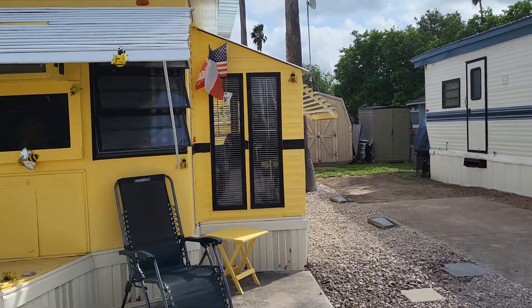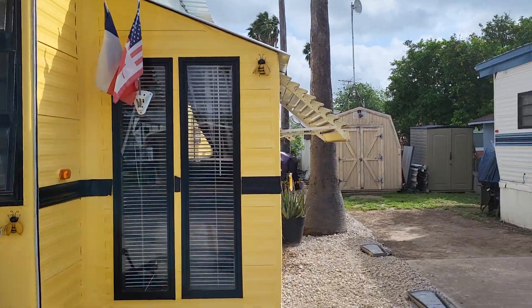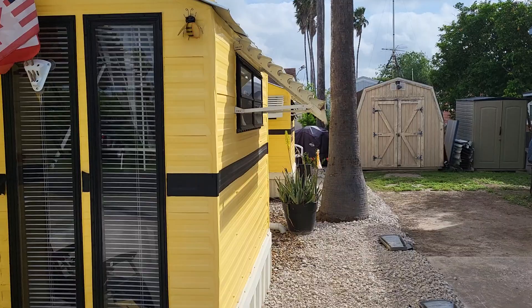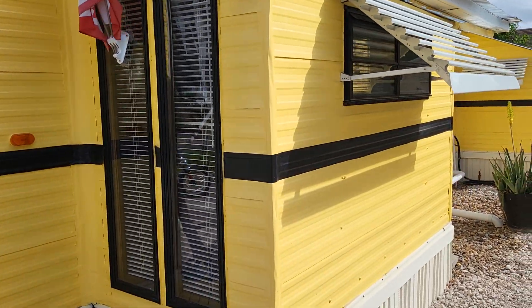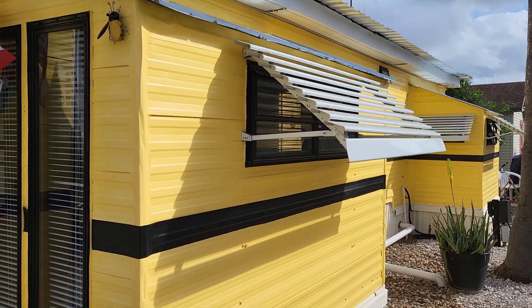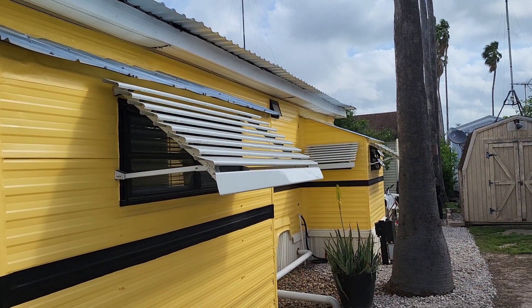Down this side over here. Next year we're going to do some more window work and replace some more of the windows. Probably these two here will become one small short one. But from last year we also got all the hurricane shutters on most of the windows.